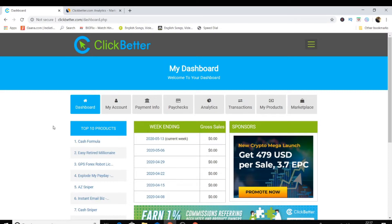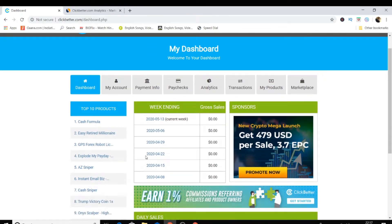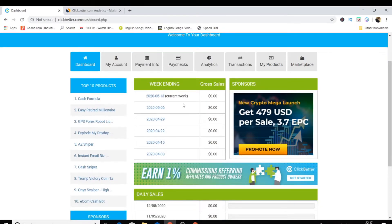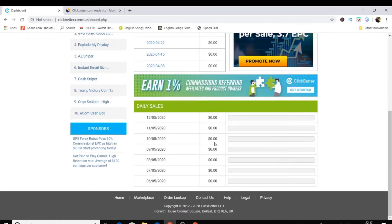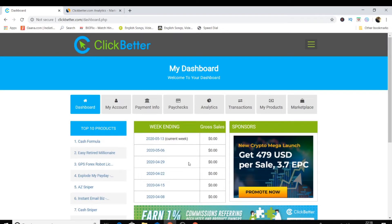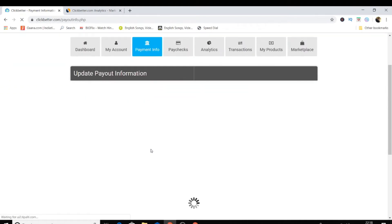Let's look at the interface. You can see the top 10 products selling on this network. There's a dashboard similar to ClickBank where you can see your sales. Under 'My Account,' once you sign up, they only ask for your name and email — there is no lengthy approval process.